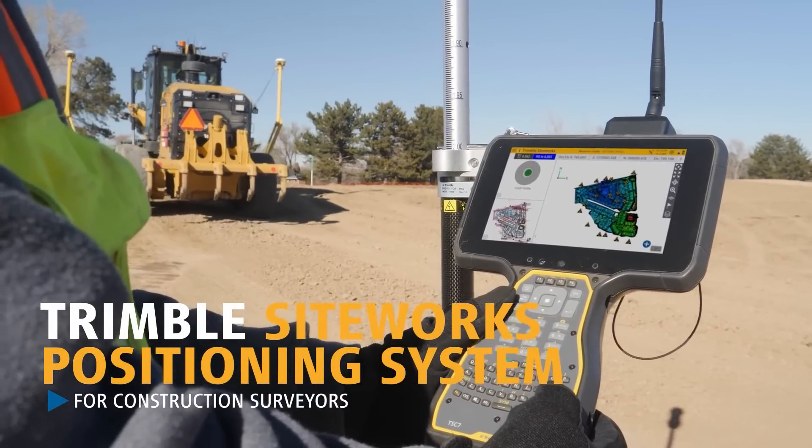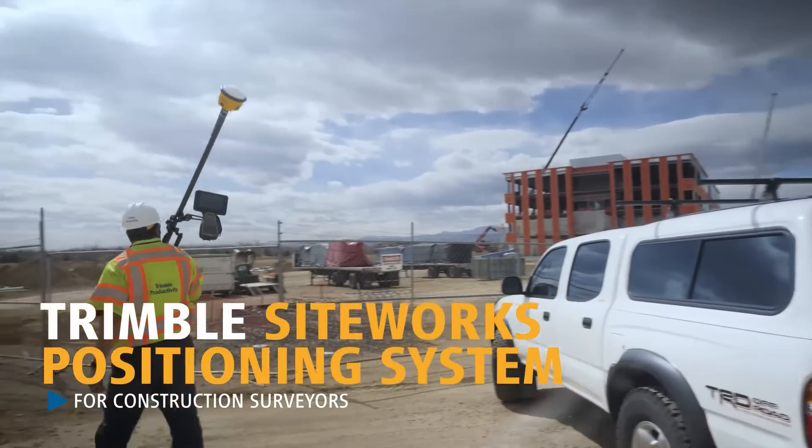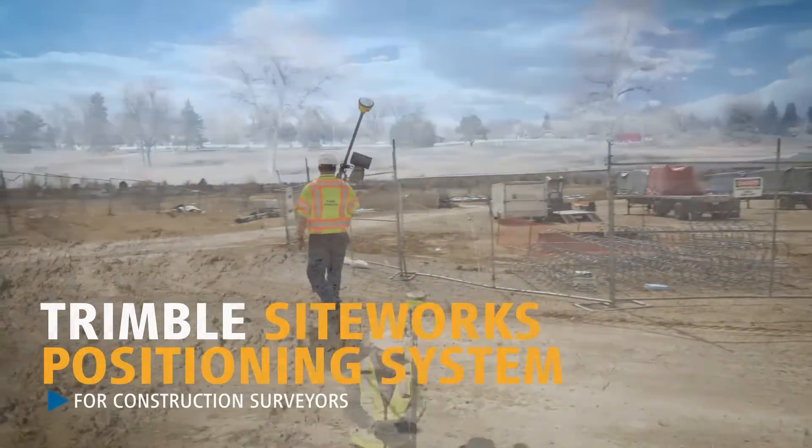This is just one of the ways Trimble is transforming the way the world works. Learn more by visiting us online or talking with a SiteTech dealer near you.